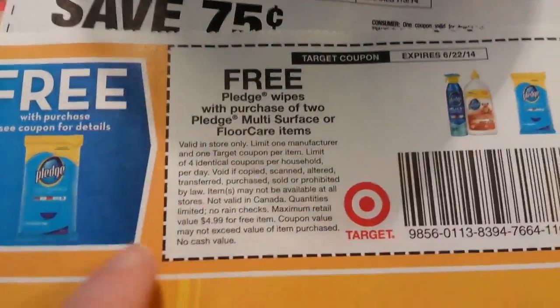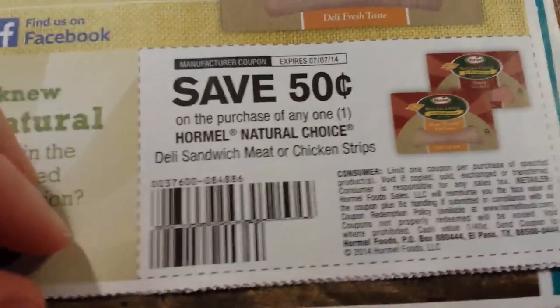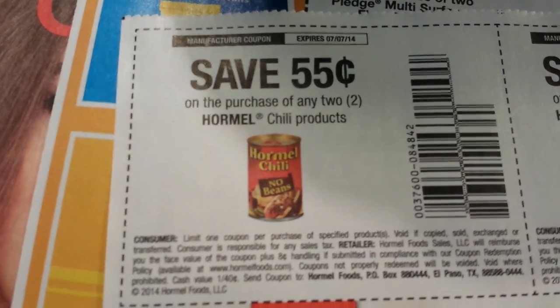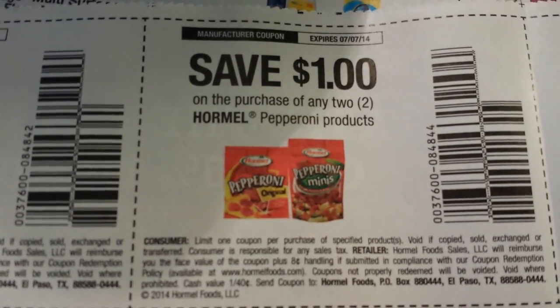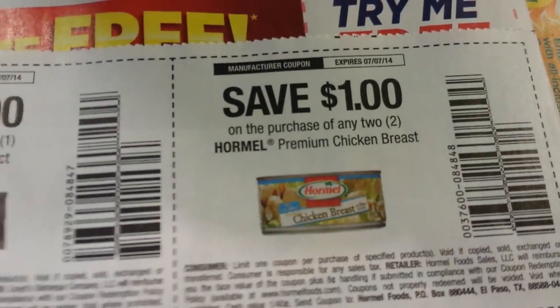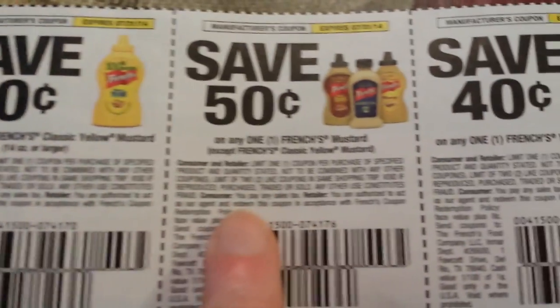50 cents on U by Kotex pads, and 50 cents on U by Kotex tampons — both not valid on trial and travel. This is a Target coupon: free Pledge wipes with the purchase of two Pledge multi-surface or floor care items. 50 cents on Hormel Natural Choice deli sandwich meat or chicken strips. 55 cents when you buy two Hormel chicken chili products. A dollar on two Hormel pepperoni products, a dollar on one Lloyd's barbecue product, and a dollar on two Hormel premium chicken breast.